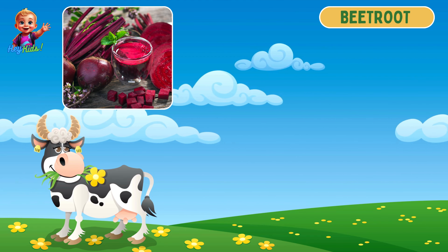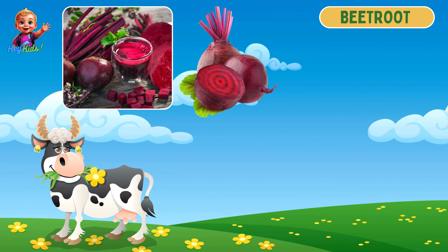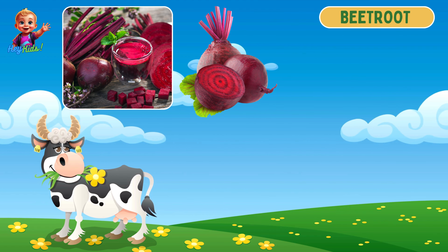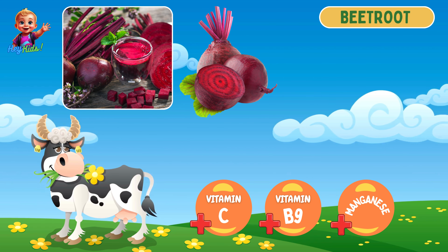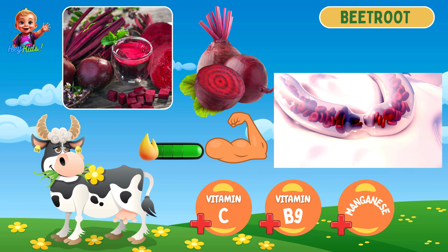This reddish vegetable is beetroot. Beetroot is round with deep red or purple skin and flesh. It is high in vitamin C, folate, and manganese, and it boosts blood circulation and improves stamina.